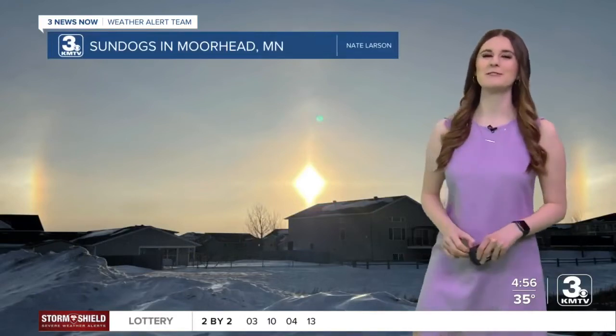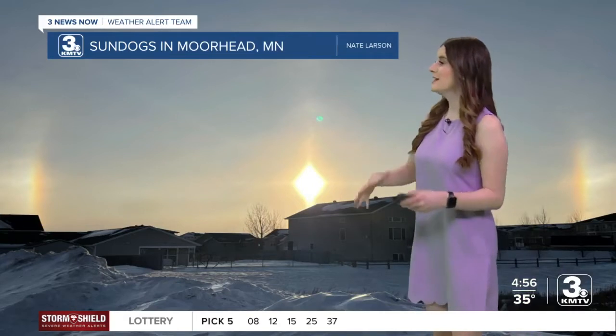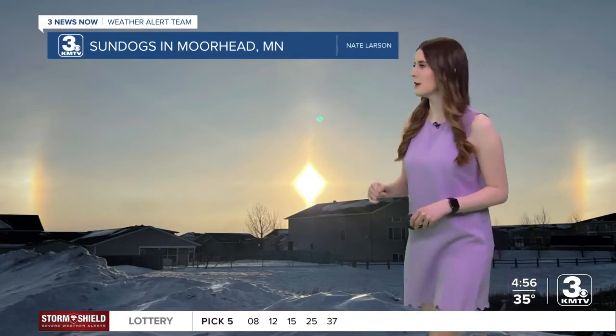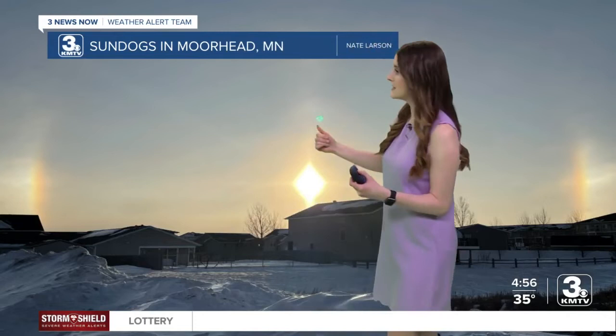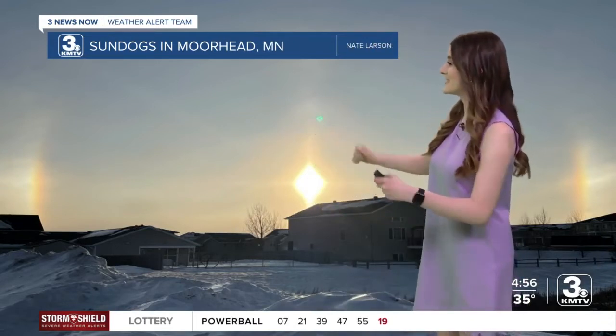Our Weather Wednesday viewer photo today showcases sundogs, taken in Minnesota. Sundogs are a form of parhelia, which we talked about about two weeks ago, and they form along the 22-degree halo around the sun. They are most easily seen when the sun is low to the surface, as we can see very well in this picture.